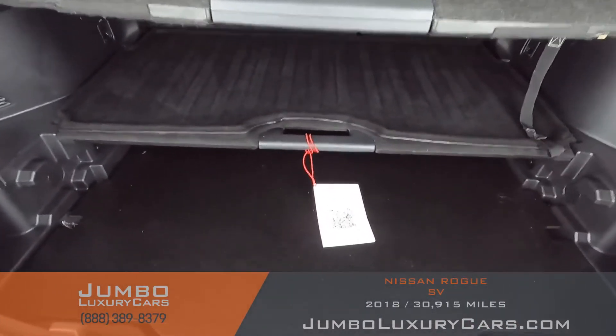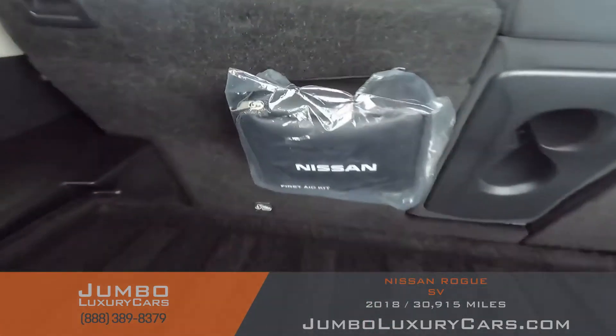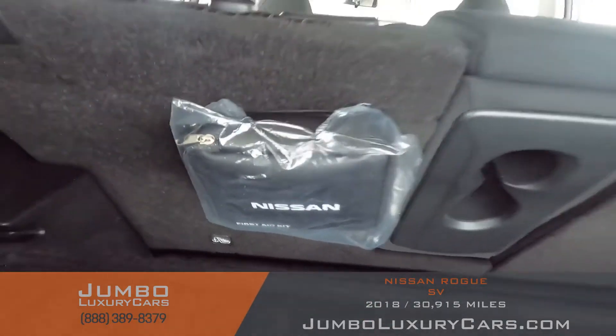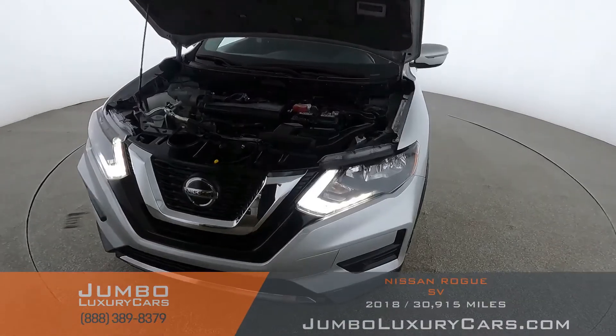Now let's check out the trunk. Here we have accessories that come with the vehicle, additional storage, and your first aid kit. Overall, the trunk is in excellent condition. Now let's take a look under the hood.